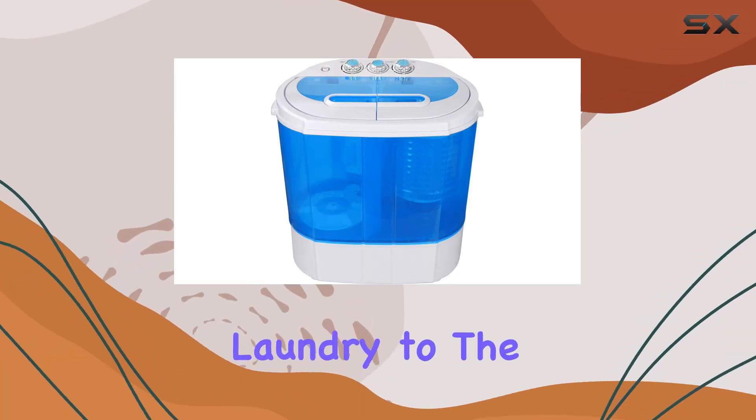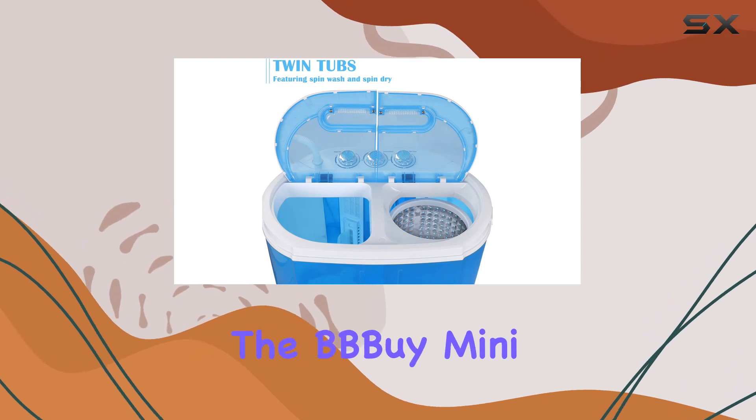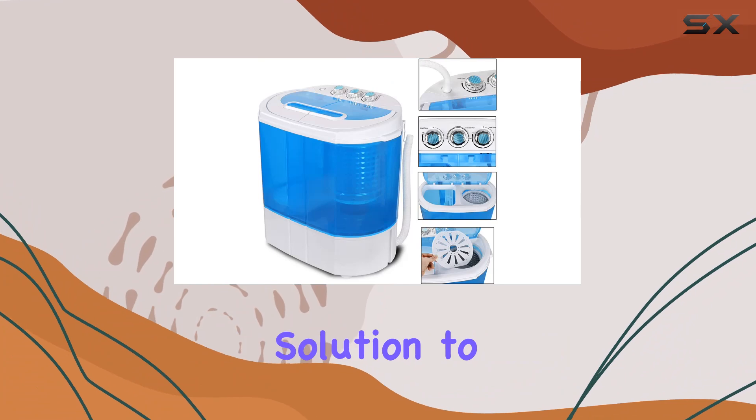Are you tired of hauling your laundry to the laundromat or spending hours washing clothes by hand? Introducing the BBBuy Mini Portable Washing Machine, a compact and efficient solution to your laundry woes.